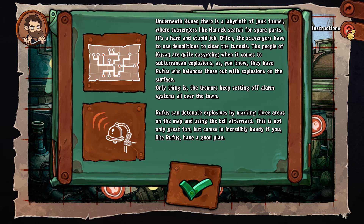The thing is, the Trevus keeps setting off alarm systems all over town. Rufus can be exposed by marking three areas on the map and using the bell afterwards — it's not only great fun, but it becomes incredibly handy if you, like Rufus, have a good plan. We sure don't, huh? No, we do not.